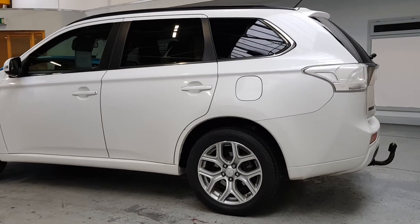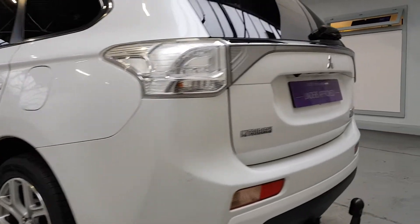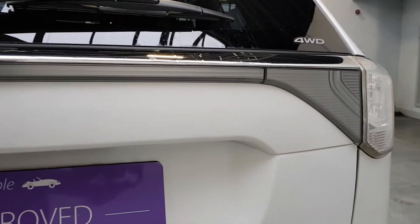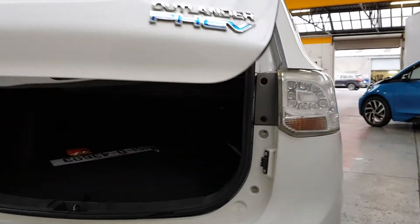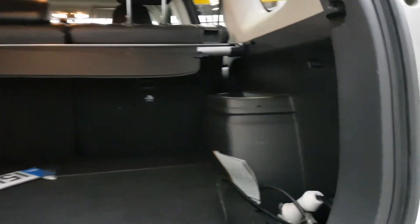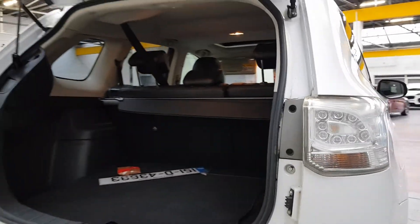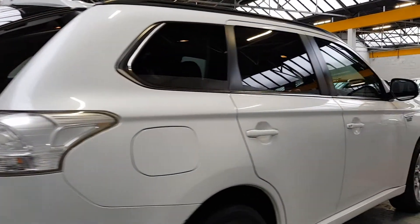You can charge it from a public charging point or you can plug it in at home. It comes with the cable — the granny cable as they call it — which is a single-phase 13-amp normal household plug. There's the granny cable there, just a normal household plug on it. You can drive your first 30 or so kilometres just on battery power.